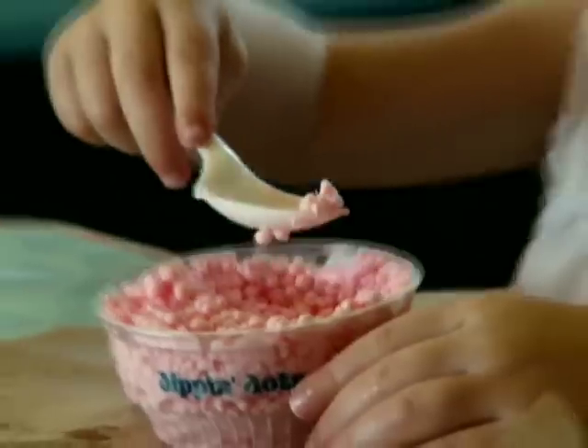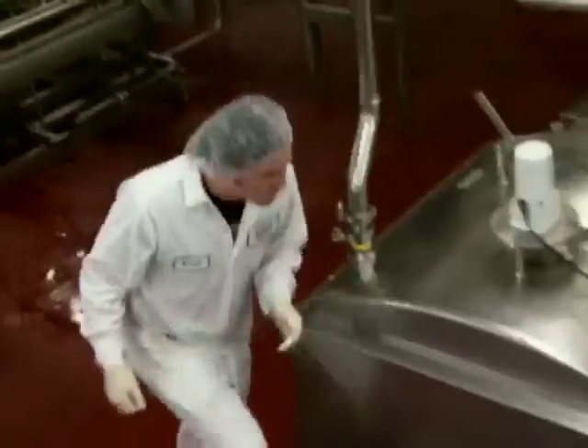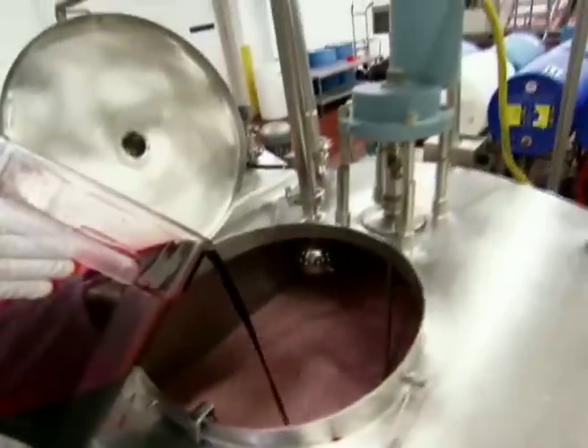The droplets of ice cream base fall into the nitrogen bath and freeze instantaneously, creating a smoother, creamier ice cream. All the Dots, including the brand-new Wango Rainbow, begin in this mixing room.